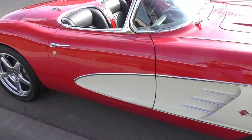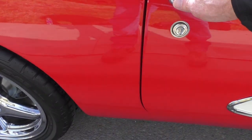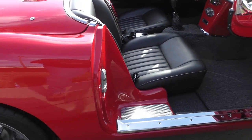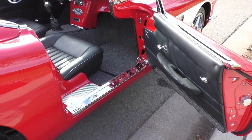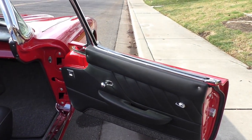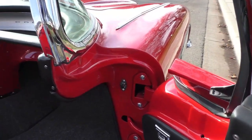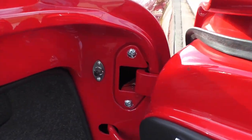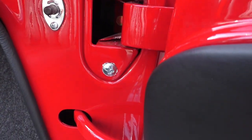It has white coves and a Sid Javers full leather interior with German square weave carpet that's second to none. The car has all the equipment you'd want — power windows, air conditioning, and a CD player in the back. Just look at the door jams — the quality is consistent all the way throughout the car.